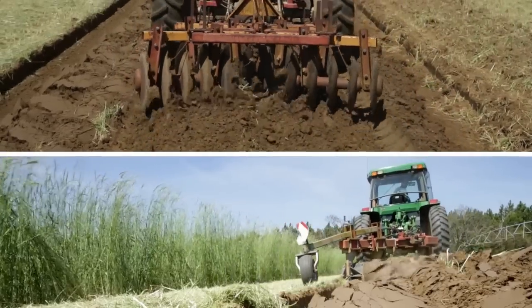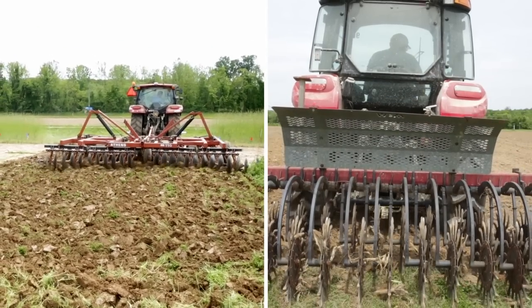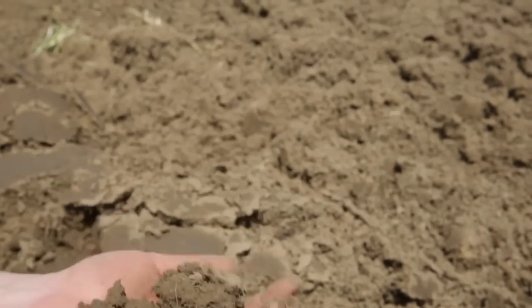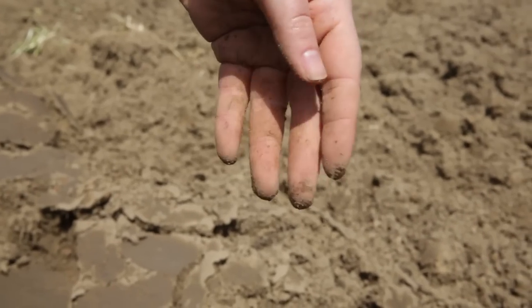Organic soybeans are usually planted into plowed fields and receive numerous cultivations for weed control. In total, 12 to 15 field operations — including plowing, disking, cultivating, planting, blind cultivation, and between-row cultivation — are necessary for crop and weed management. The high number of passes across the field increases fossil fuel use and can deplete soil organic matter. If conditions are wet and the farmer cannot get into the field, all of these operations are delayed and weeds can quickly get ahead of the soybean crop.